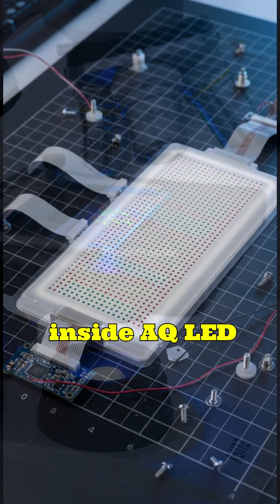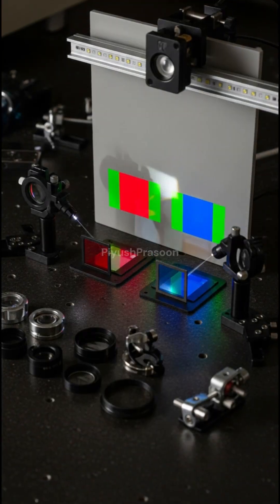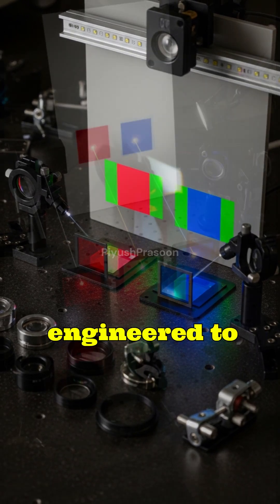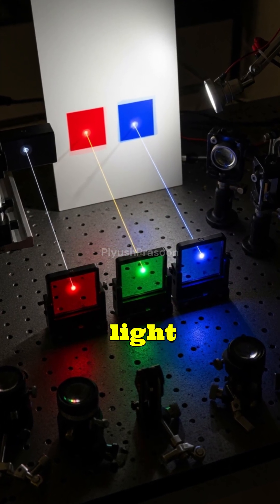Inside a QLED or quantum dot TV, a blue LED backlight passes through a layer of these nanometer-sized dots, each engineered to emit a precise wavelength of red or green light depending on their size.